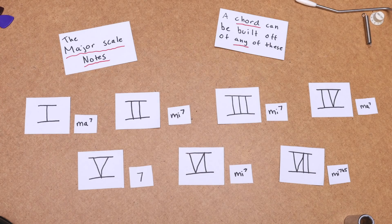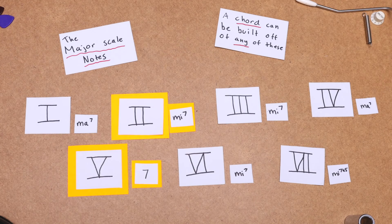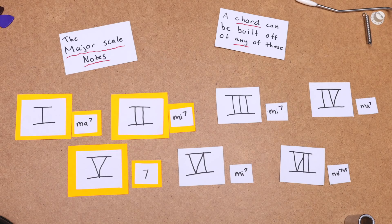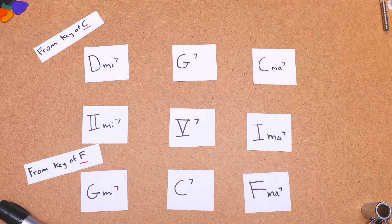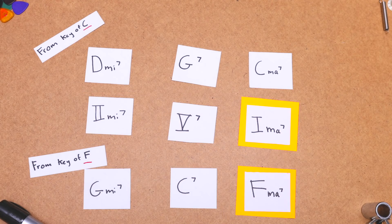Off of any note in the major scale, you can build a chord. The chord that you get off of the second note in the scale is called a minor 7, and since it's the second note in the scale, we call this a 2-minor 7. Off of the fifth note, you get a 5-dominant 7, and the first note gives you a 1-major 7. Playing these one after another is called a 2-5-1. These three chords work wonderfully together — the 2-minor 7 leads into the 5-7, which strongly pushes to the 1-major 7, which sounds like home base. Let's do an example where we play a 2-5-1 derived from the key of C, followed by a 2-5-1 in the key of F.